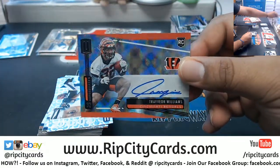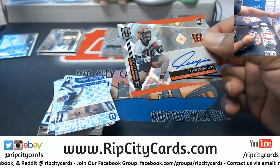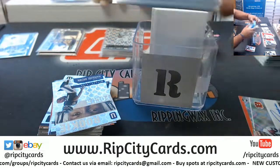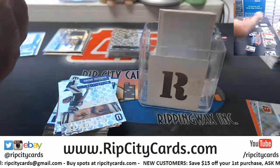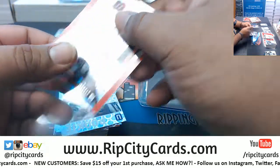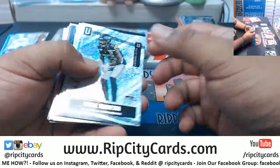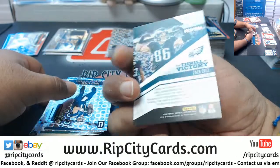Travion Williams, Bengals rookie card. Why do I keep using the wrong sleeve? I got them mixed up in here — all of these are large. That's what I'm talking about — Bengals with an autograph there. Zachary, Eagles, to 100.